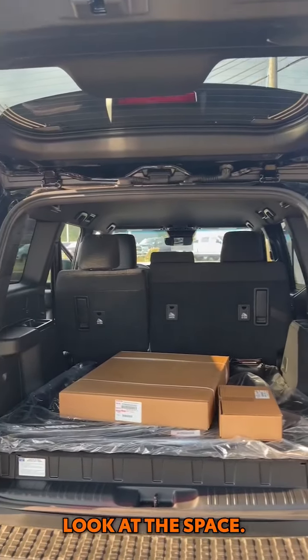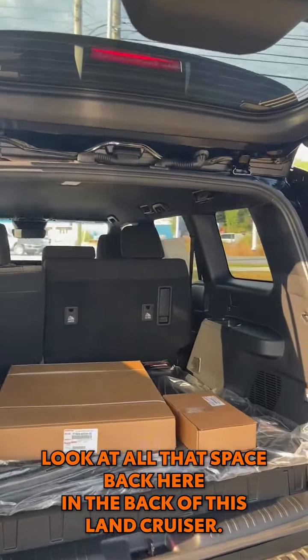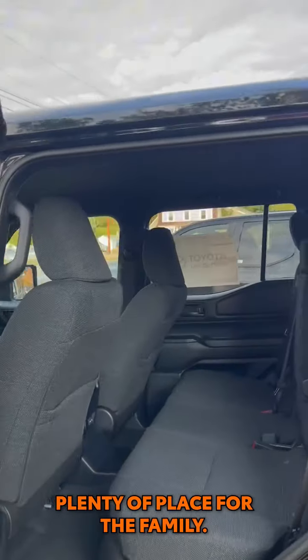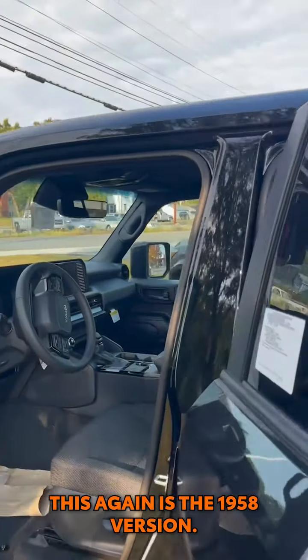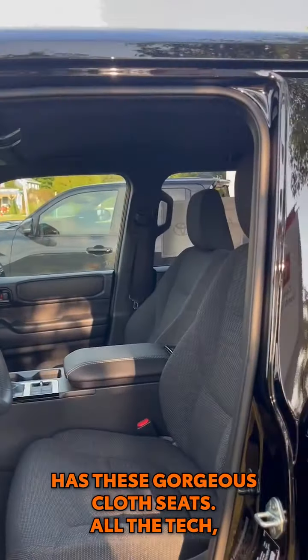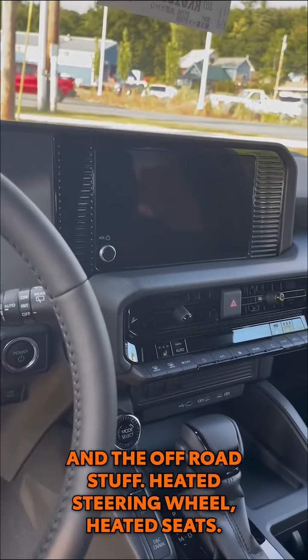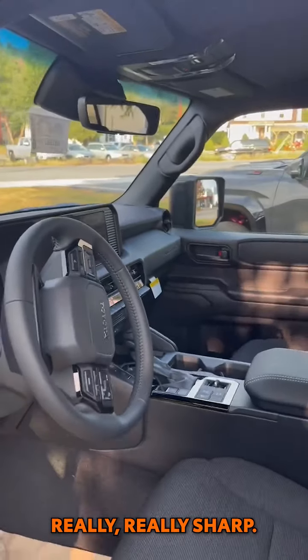Look at the space — look at all that space back here in the back of this Land Cruiser. Plenty of place for the family. Love the headroom in here. This, again, is the 1958 version. Has these gorgeous cloth seats. All the tech and the off-road stuff — heated steering wheel, heated seats. Really, really sharp.